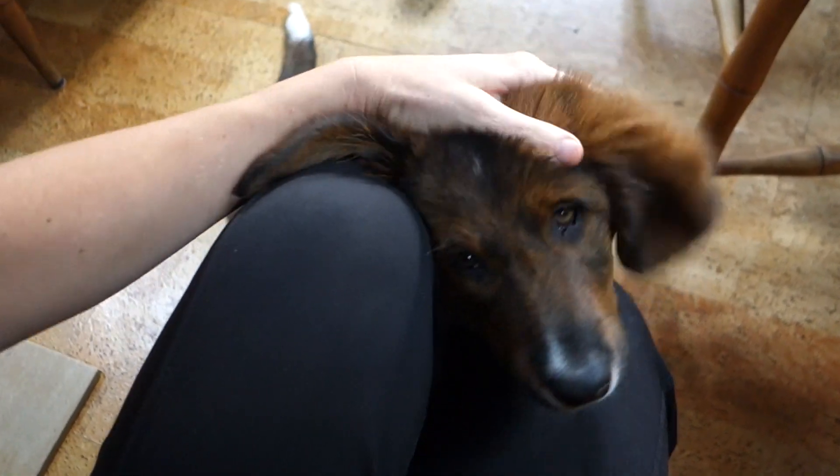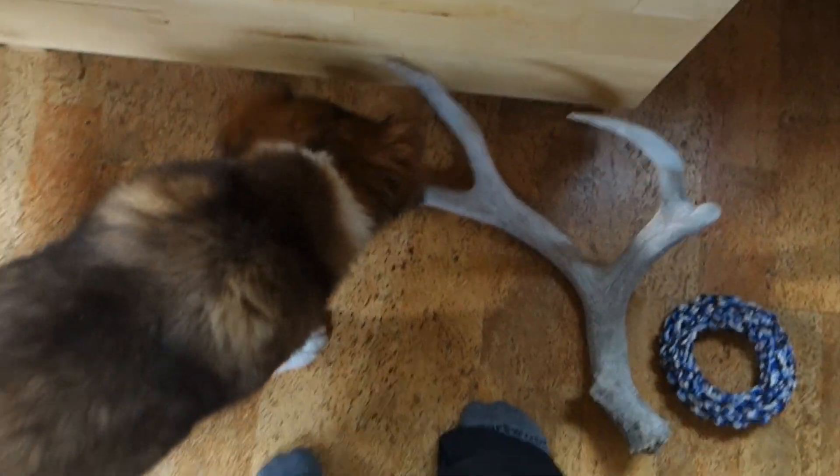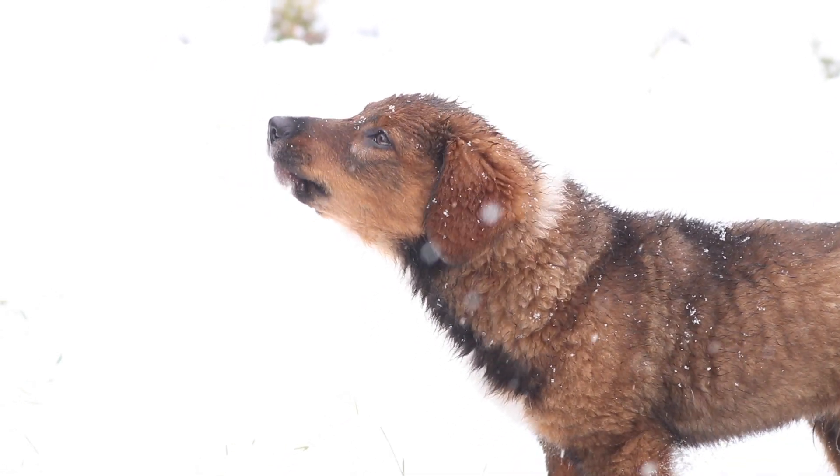They will herd, they will hunt, they will control varmints, they will guard your house, they will guard your kid, and they will want to be at your side at all times. They're often nicknamed 'English shadows,' so if you don't or can't have a dog at your side at all times, this is probably not the breed for you.